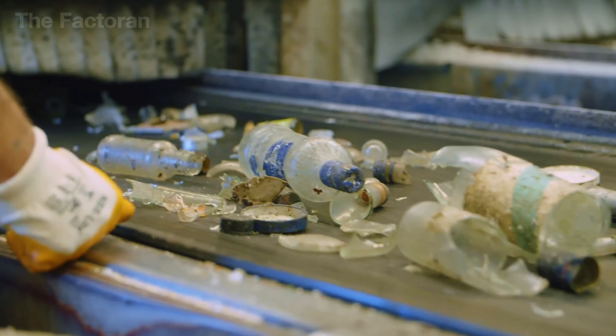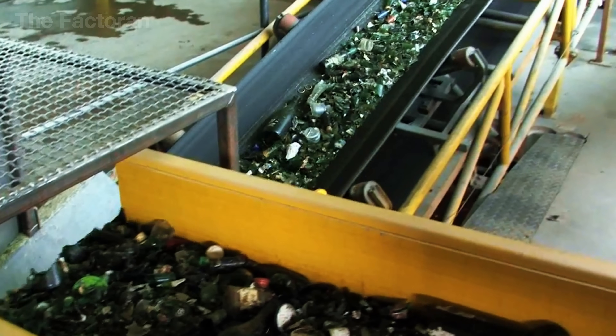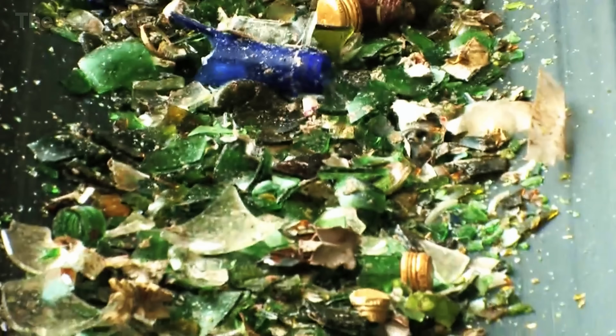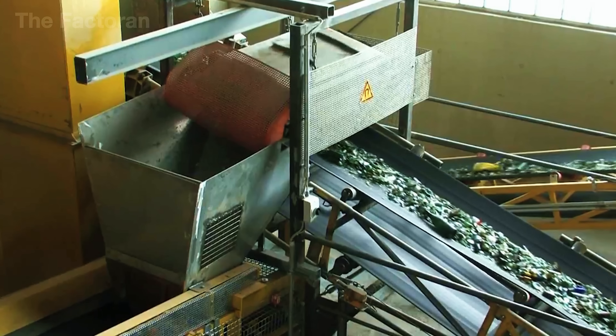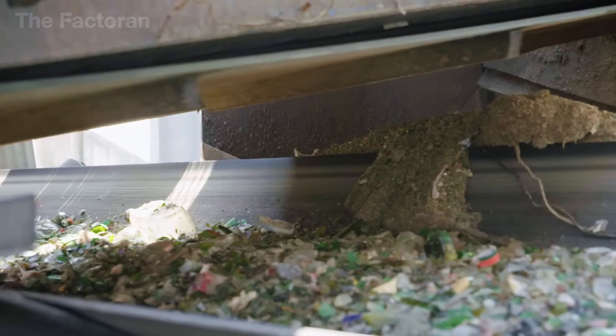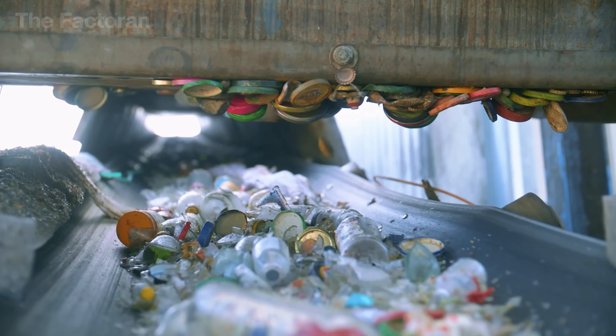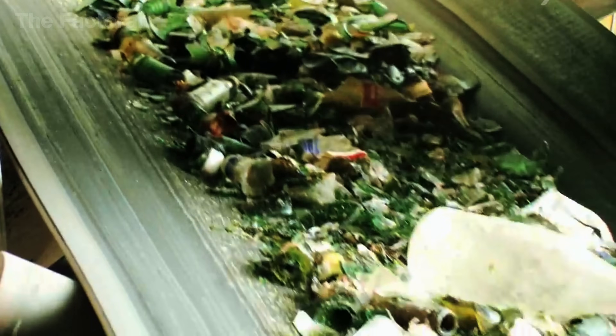Do you know what's still hiding in that pile of broken glass? The bottle caps. Luckily, most of them are made of metal, which means they can be pulled out easily with a high-powered magnetic separator. The strong magnetic field grabs the bits of steel while the glass keeps moving down the conveyor. Thanks to this step, the glass is now about 80% clean and one step closer to its journey of rebirth.